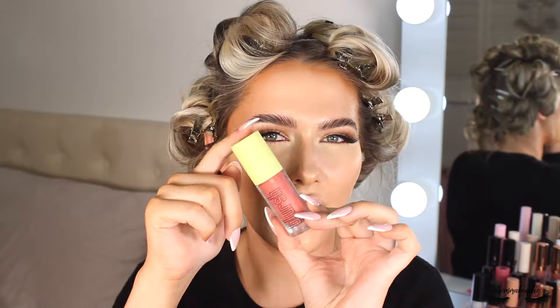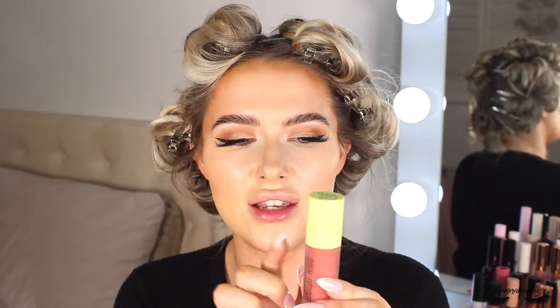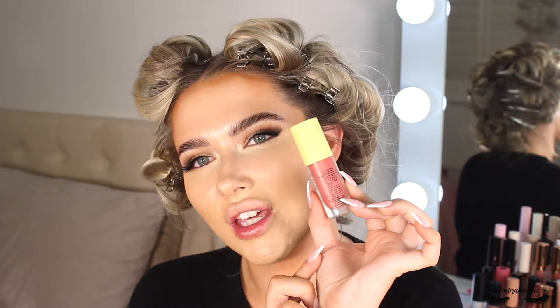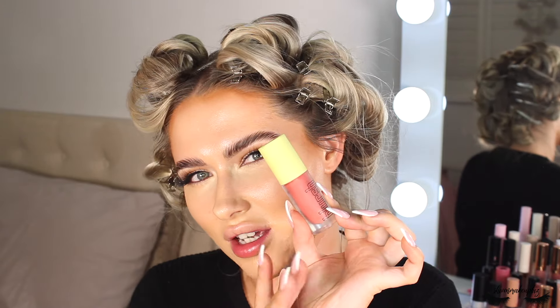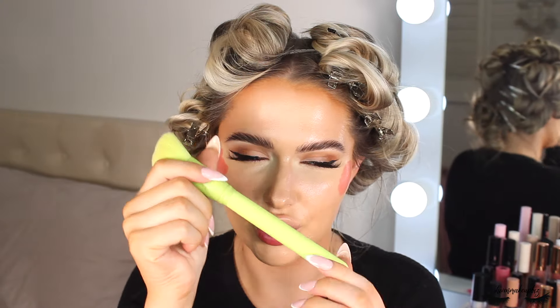For blush I'm taking a Made by Mitchell liquid blush in the shade Peach Sugar — incredibly TikTok famous. I love this shade, it's like a muted mauvy peach color. Taking that directly onto the higher points of the cheeks and blending it in with an MF4 brush.